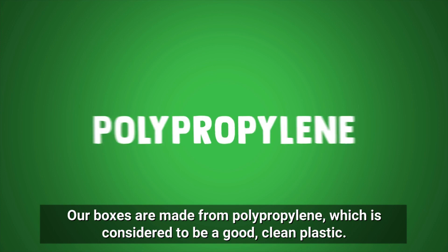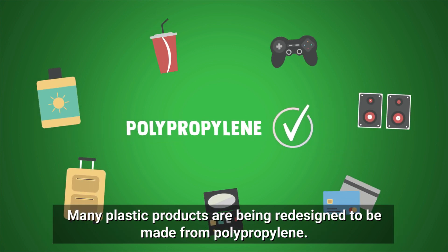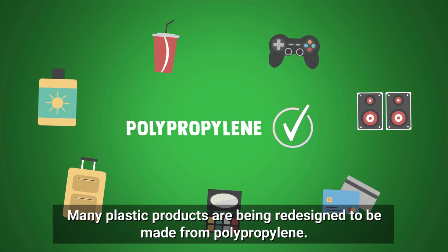Our boxes are made from polypropylene, which is considered to be a good, clean plastic. Many plastic products are being redesigned to be made from polypropylene.